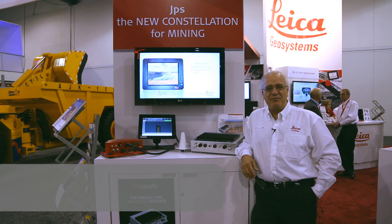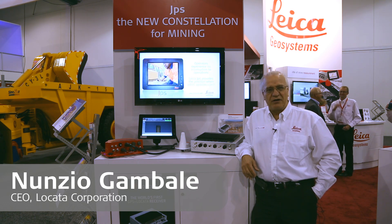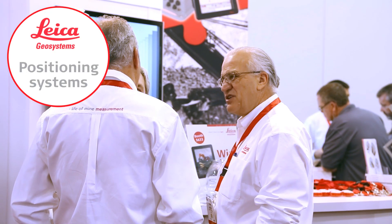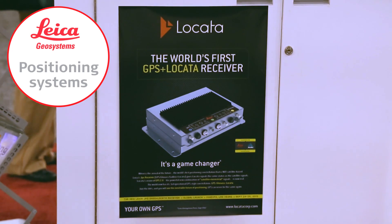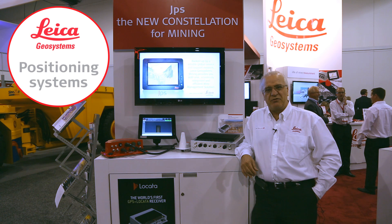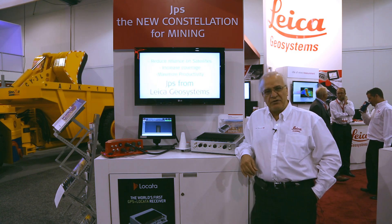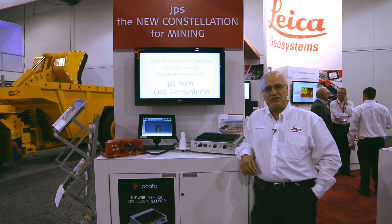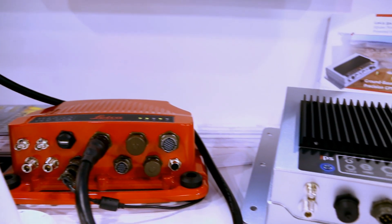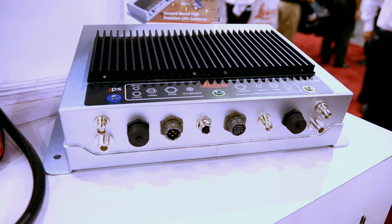I'm Nuntia Gembali from Lakata Corporation and I'm here at Mine Expo, proudly working with Leica to introduce the new JPS technology to the mining industry, powered by Lakata. This is a world first and it's the result of many years of work and collaboration between Lakata and Leica to bring a critically important new technology to the mining industry — something that is groundbreaking in the tradition of Leica's innovation and something that Leica is very proud to be a part of.